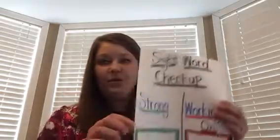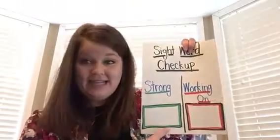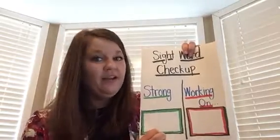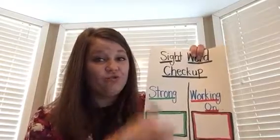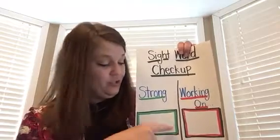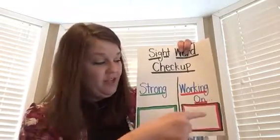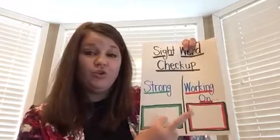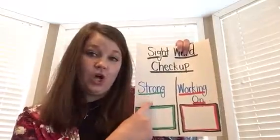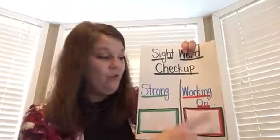I have a piece of paper with two rectangles drawn on it. One rectangle has green in it and the other rectangle has red in it. When you see the color green — think about driving in your car — green means go. Green means those are words that I'm strong on. After finishing the video, you're going to get a piece of paper and draw two rectangles: one green and one red. Mom and dad, if you want to help them write the words 'strong' and 'working on' at the top of those rectangles, you can. If not, just make sure they have one green box and one red box.